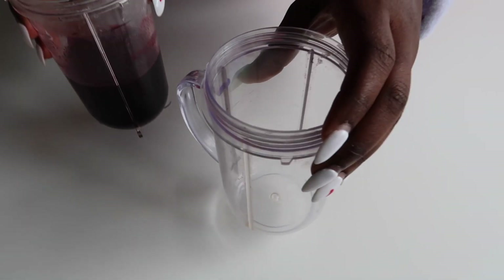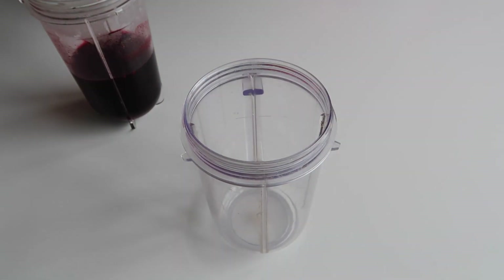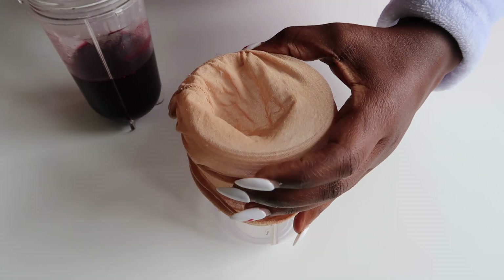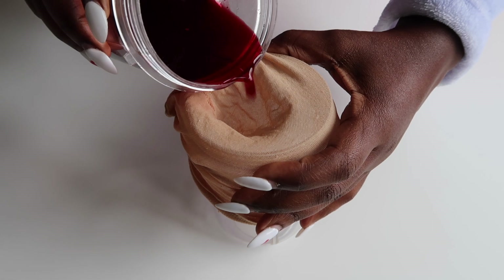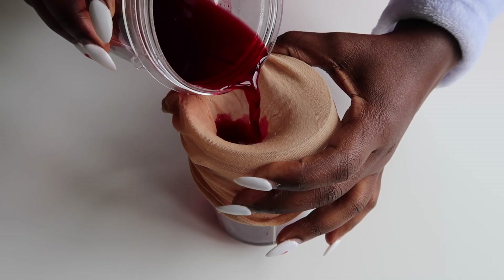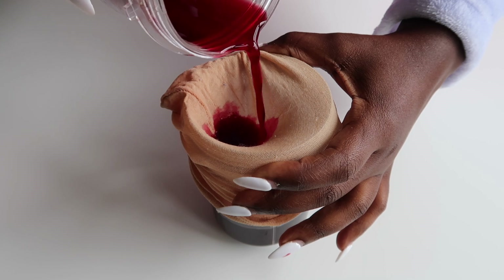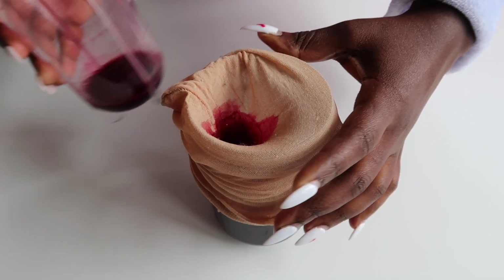Once it cools down, you can transfer it into a bottle you'll be able to use on your hair. I'm using a different jug and one of my stocking caps to strain this mix, because I don't want any grains or bits going through — I'll be transferring this into a spray bottle and I don't want to clog it. So I just transfer everything through the stocking cap, making sure no grits come through.